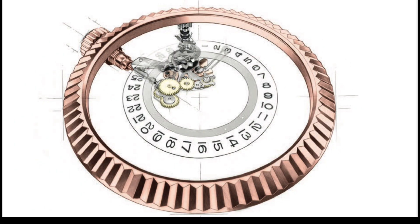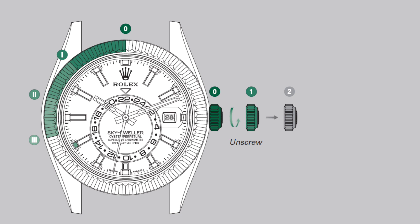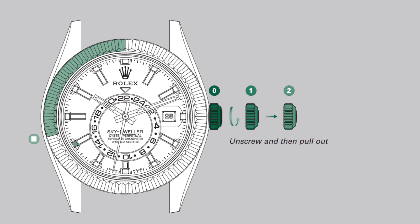The Skydweller is also equipped with another innovative feature — the Rolex Ring Command System, which provides an interface between the winding crown and rotatable fluted bezel. The system enables effortless adjustment of the date, local, and reference time functions by rotating the Ring Command bezel counterclockwise through one, two, or three positions. The function is selected first and then adjusted using the winding crown. The first position selects the calendar, the second selects local time, and the third selects the reference time.